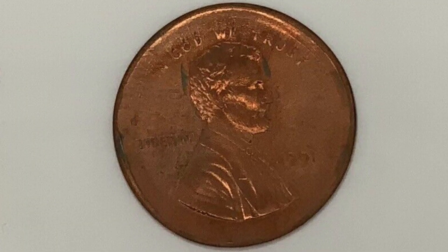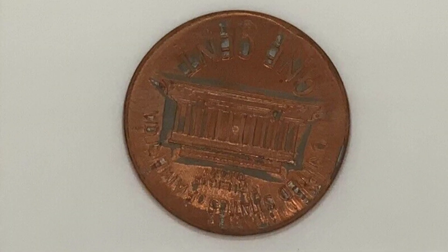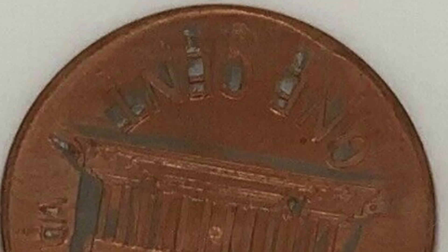Here's another broad strike on a 1991 penny that sold for $35. It is graded at MS65 red by ANACS. It really just depends on when you sell the coin, the grade or the condition, and of course the type of mint error — all those things can affect the value of any coin.